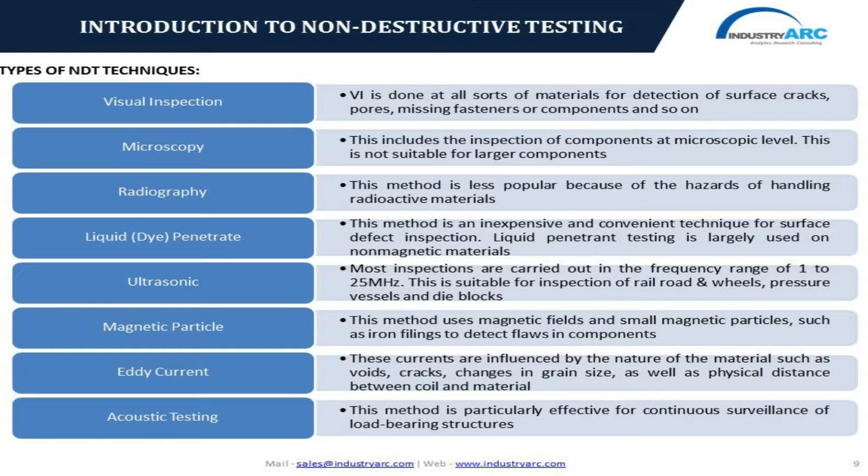Liquid penetrant inspection or dye inspection has been used in various fields from the recent past to identify discontinuities or defects on the surface. The prominent benefits include surface analysis, simplicity in operation, and high suitability for automated testing; however, the prominent limitation is that it is limited to surface testing. Ultrasonic technique is used for the detection of internal and external surface irregularities, with the most commonly used sound frequencies ranging from 1 MHz to 25 MHz depending upon the application.